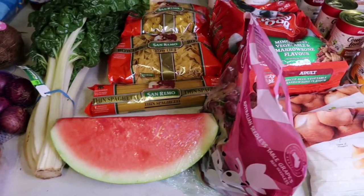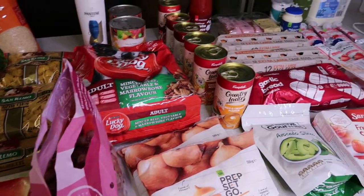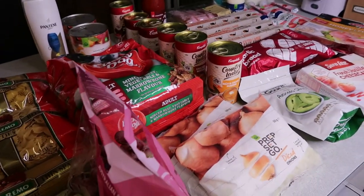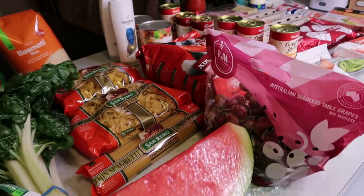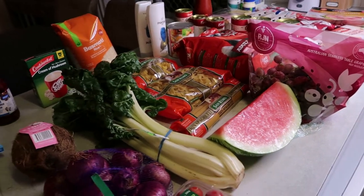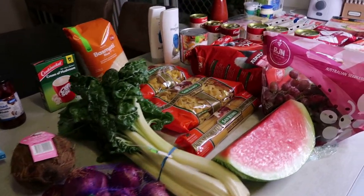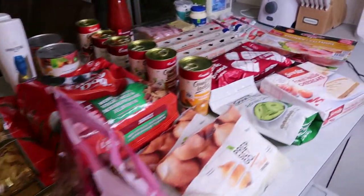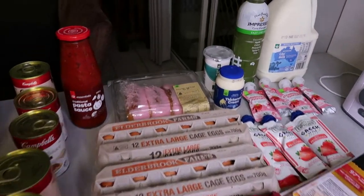Hi everyone, welcome back to my channel. Today I've had to do a voiceover because when filming this video the kids have been home due to really wet weather — they've been sent home for about a day and a half. I'll just run through what I got this week. This is a Woolworths shop and I've spent around $199 on groceries.